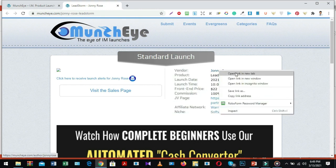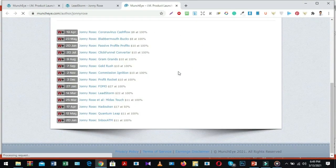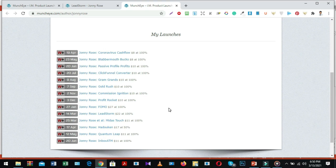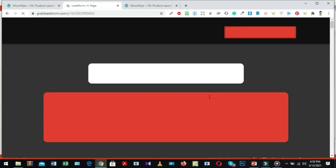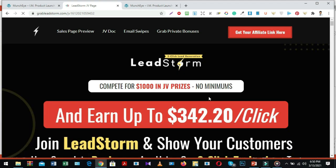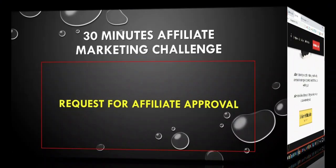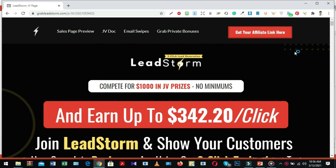If you open the vendor profile page in a new tab, you can notice many big products from this vendor — when recent products launched and when upcoming products will launch, all details are visible here. Now I'm going to visit the JV page to get more information about this product. First we will read all articles on the JV page, then send a request for affiliate approval.